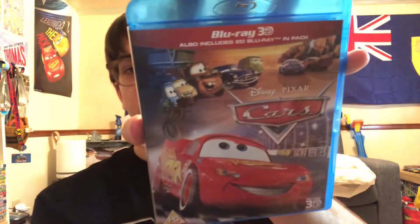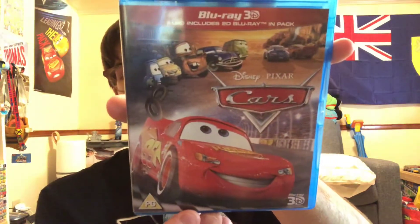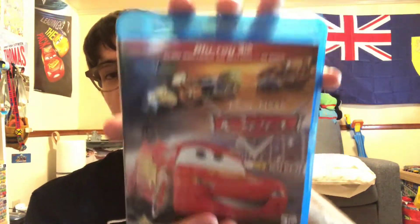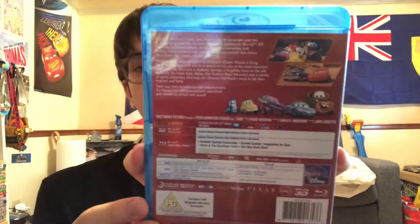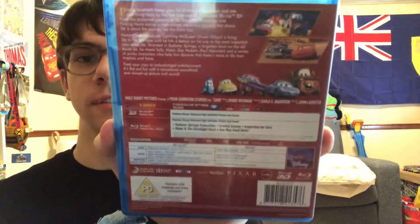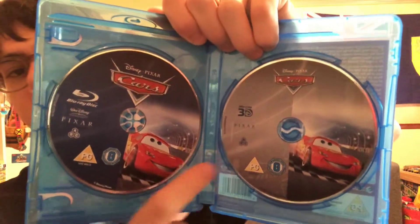Next up is the Blu-ray 3D UK import of Cars. There's the nice artwork with the Disney Blu-ray 3D logo and the UK rating. We got Mater right here. I got this off Amazon — I think I paid $22 or less for this one. The 3D disc is region free.